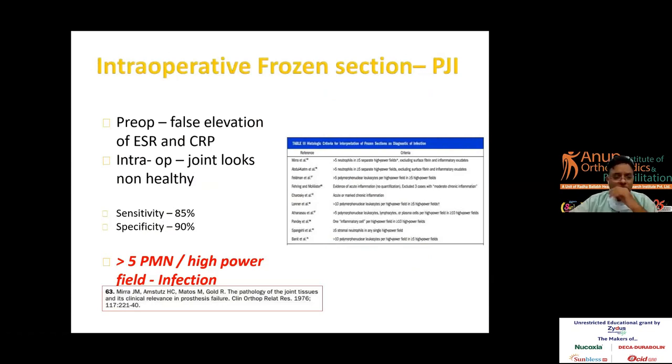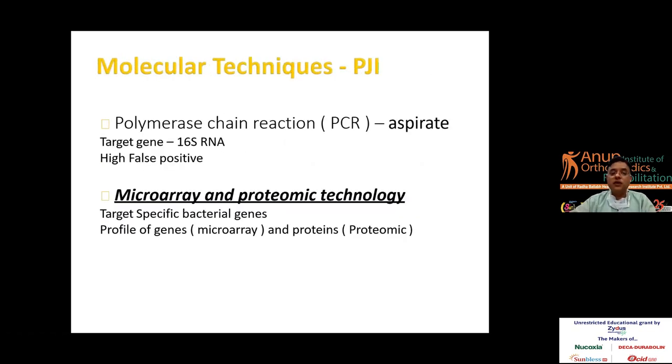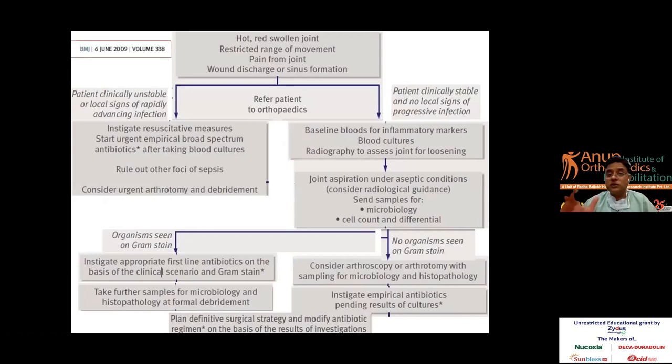On intraoperative frozen section, more than five PMN per high power field is suggestive of infection. Polymerase chain reaction can also be sent, especially for mycobacterium tuberculosis, if the patient can afford it. To simplify the diagnostic algorithm: if you have a red swollen joint, do an ESR and CRP. If elevated, take the patient to theatre, do a culture and sensitivity with gram staining, and proceed from there. It is important to note that we are still a long way from agreement on most questions, including whether postoperative infection is acquired in the operating room, even with laminar flow theatres.